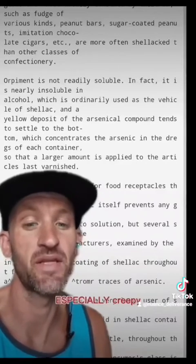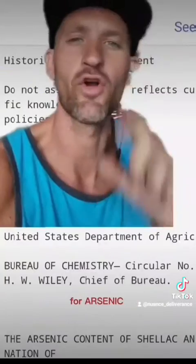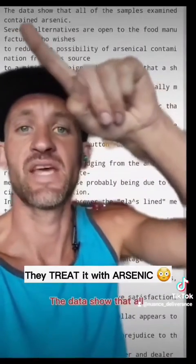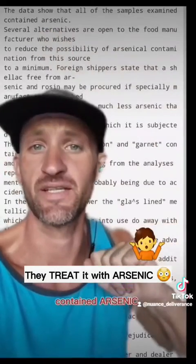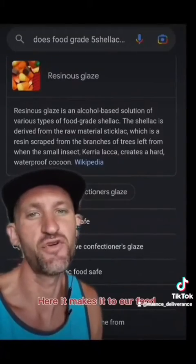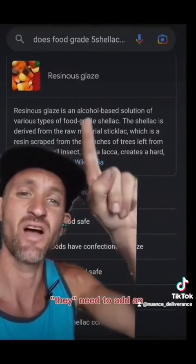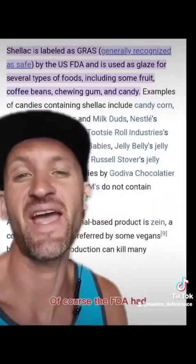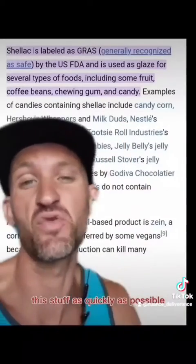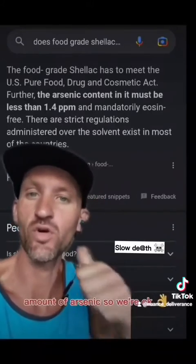This part is especially creepy. The Department of Agriculture tested this shellac for arsenic, and the data show that all of the samples examined contained arsenic. It makes it to our food as a resinous glaze, and they need to add an alcohol-based solution to make it food grade. Of course the FDA approved this stuff — they're using just the right amount of arsenic, so we're okay.